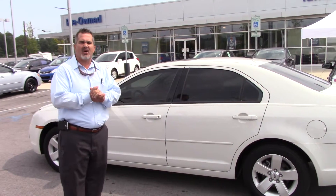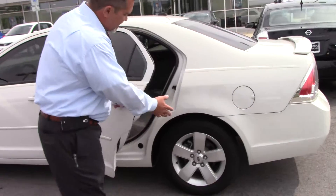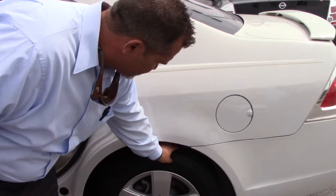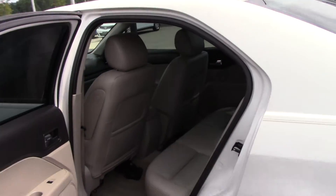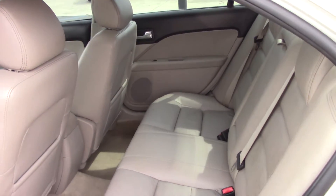Great miles on the car, clean car facts. Let's get right to it. As you can see, you've got alloy wheels with good tires on it. You've got plenty of tread, so you won't have to worry about that. You've got a beautiful back seat, plenty of spacious seating for three, and cup holders in the rear.